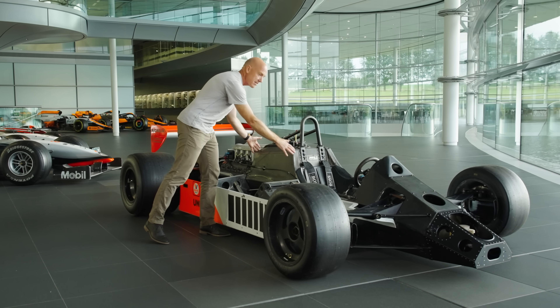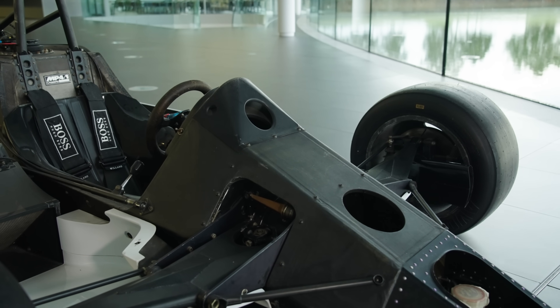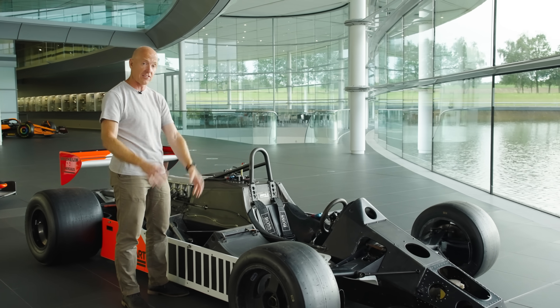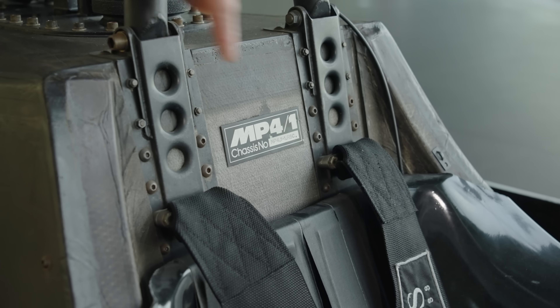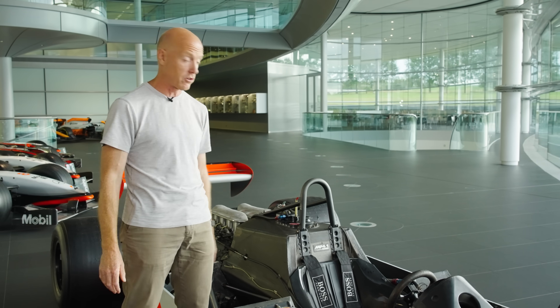What was new was this whole section – the tub – from nearly at the nose cone back to here. It was basically five fairly flat pieces that were bonded together to create the chassis. And this is chassis number one, the very first chassis McLaren made. They only made seven in total.